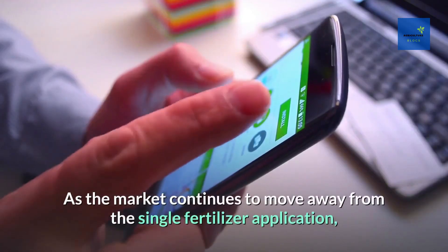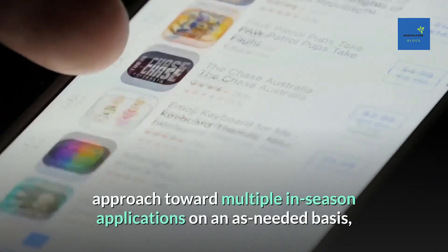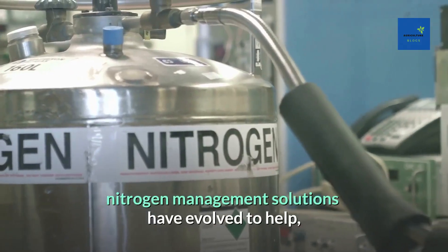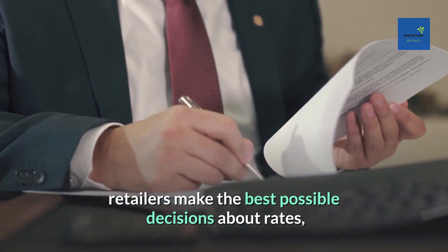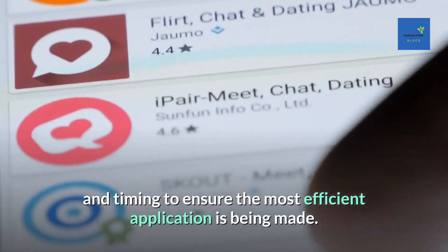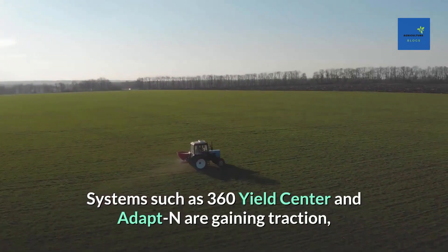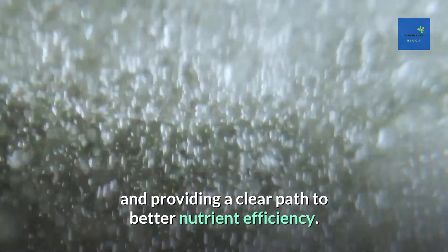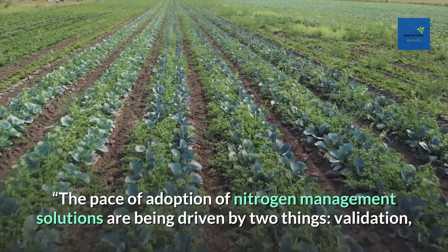As the market continues to move away from the single fertilizer application approach toward multiple in-season applications on an as-needed basis, nitrogen management solutions have evolved to help retailers make the best possible decisions about rates and timing, to ensure the most efficient application is being made. Systems such as 360 Yield Center and Adapt-N are gaining traction and providing a clear path to better nutrient efficiency.